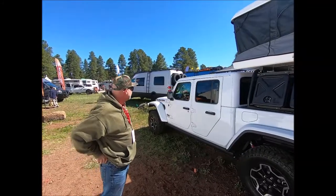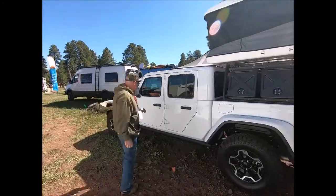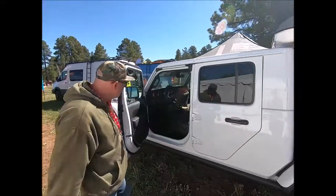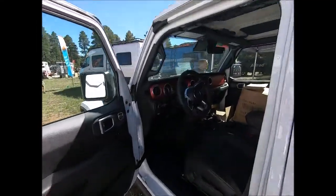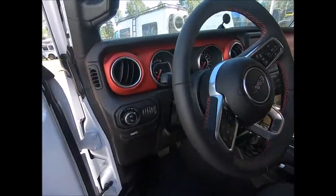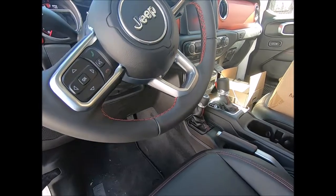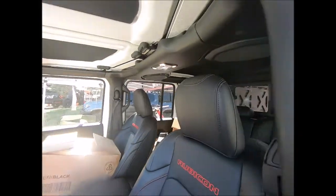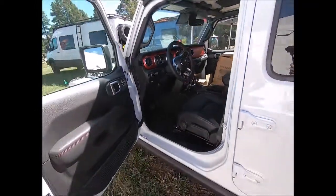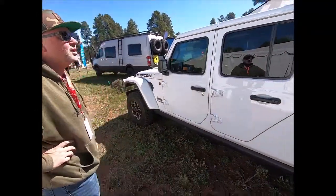We just picked up the new Rubicon Jeep Gladiator — one of the first couple off the lot. This is the fully loaded one; I don't think we're missing a particular option. This comes with the eight-speed automatic and pretty much everything in it.